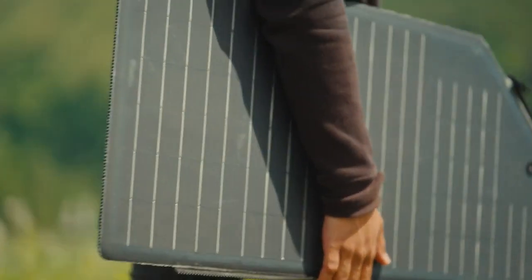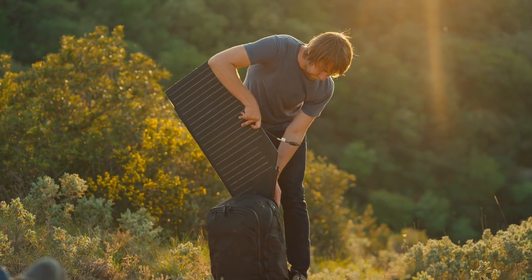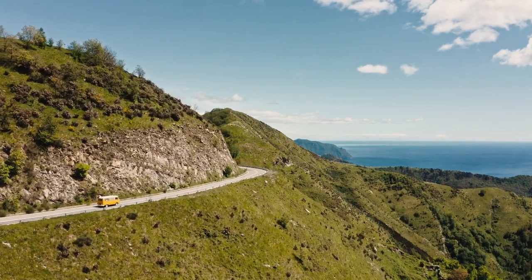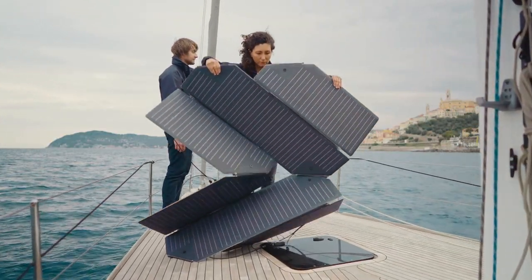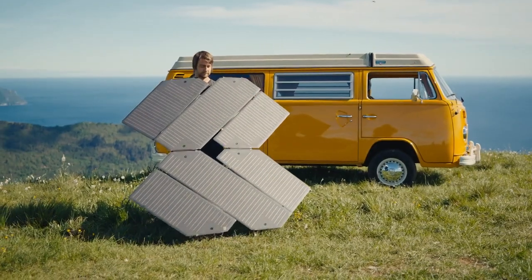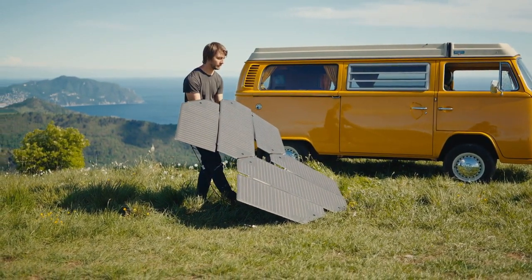It is a modular concept, so you can connect more panels together and get even more power. Or on the other hand, if you only need power for a day trip, you can detach a module and take it with you. The panel is quickly deployable — it goes from portable to full power in less than a minute. It's easy to unfold and set up yourself, and easy to direct towards the sun and move away from shaded areas.